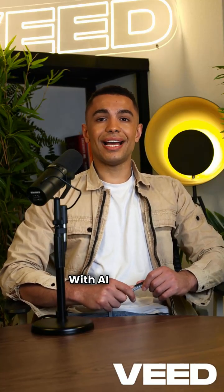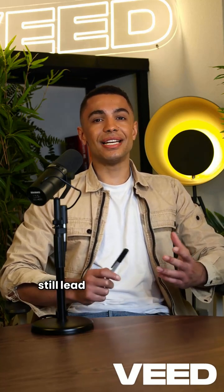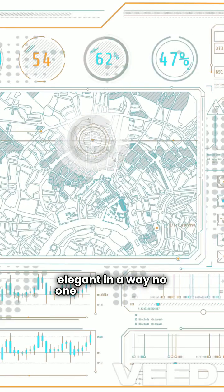Why now? With AI heating up and VisionOS grabbing headlines, Apple's looking to remind us they still lead the design game. They want your phone to feel alive, responsive, and elegant in a way no one else can match.